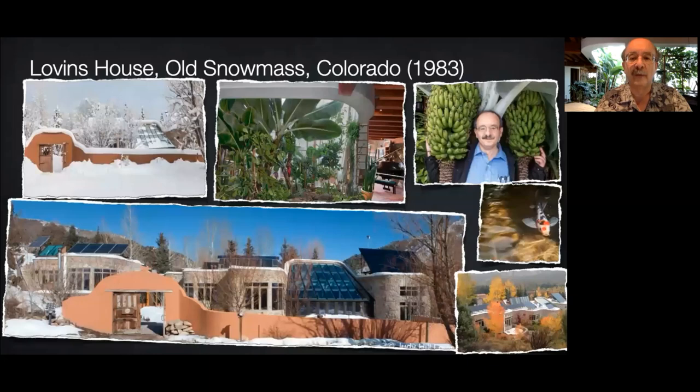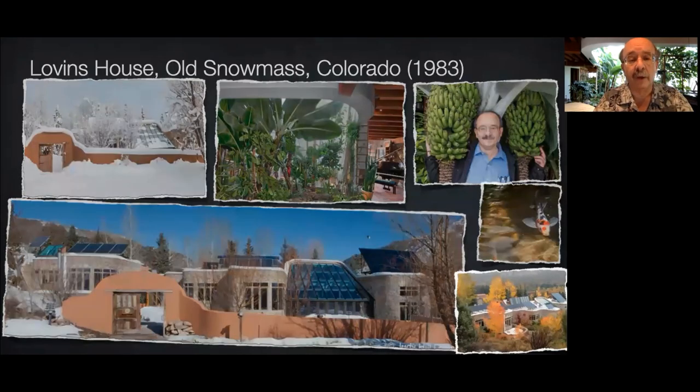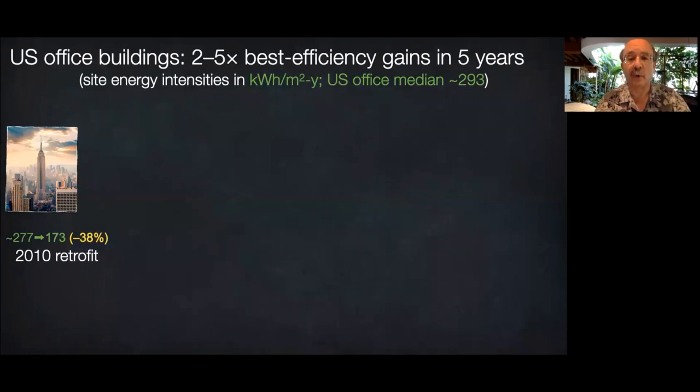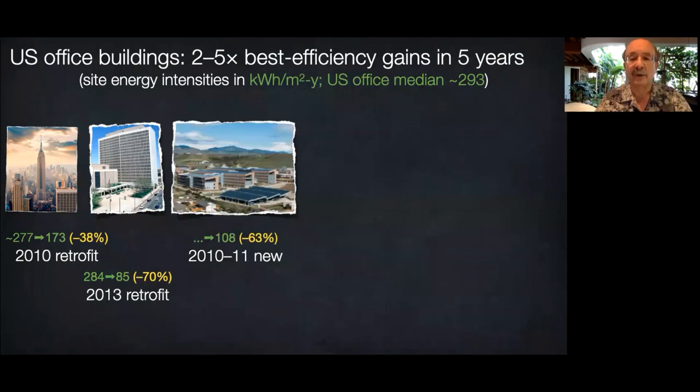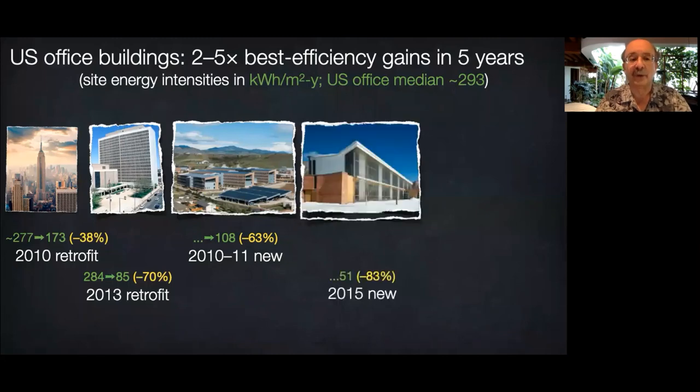Integrative design gives you many benefits from each expenditure. The white arch behind me has 12 different functions but only one cost. Our integrative design to retrofit the Empire State Building in New York saved 38% — now 40% — of its energy with a three-year payback. Three years later, our cost-effective Denver retrofit saved 70%, making that difficult half-century-old government complex more efficient than what was then the best U.S. office at NREL, which in turn is less than half as efficient as Rocky Mountain Institute's passive net-positive, no-mechanicals office in western Colorado.